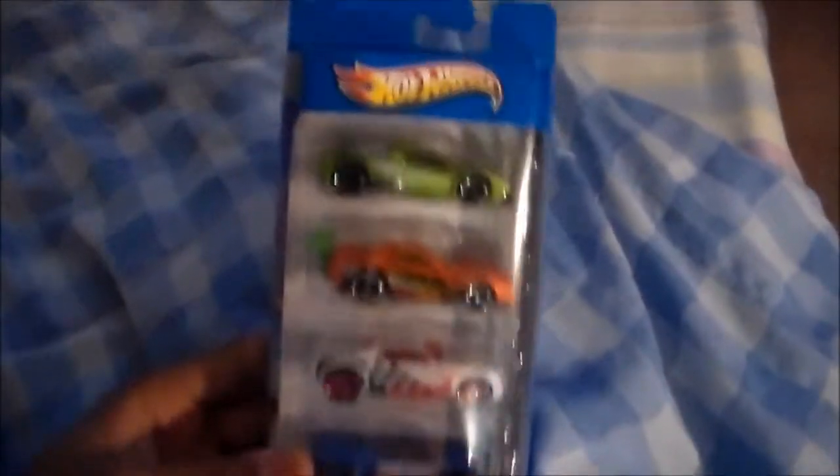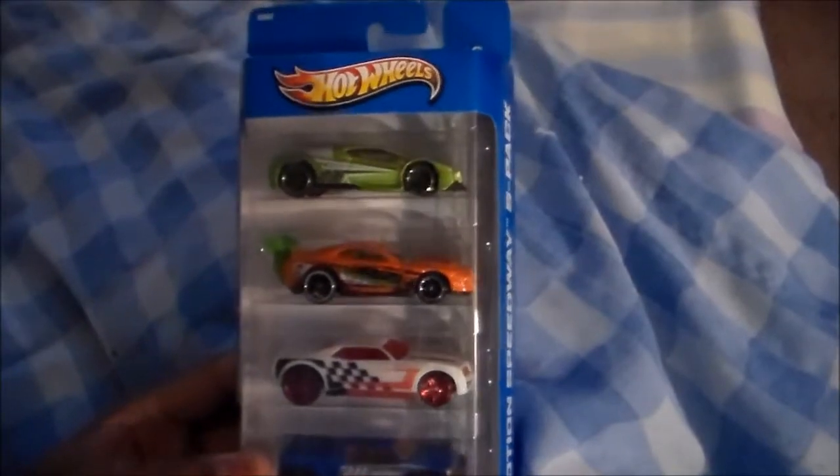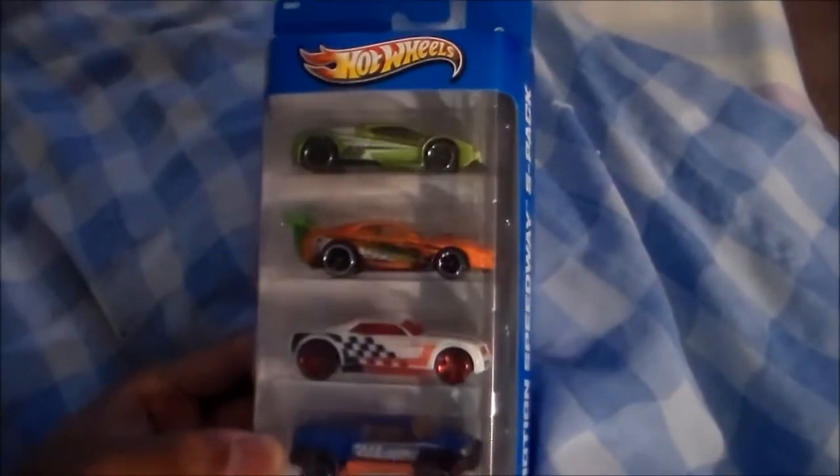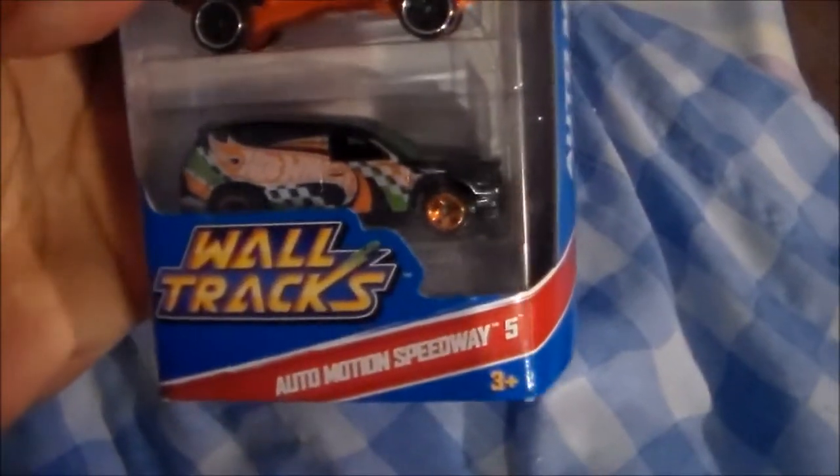After I got off of work, about maybe a week ago, I picked up some Hot Wheels cars. I really like this pack because there were some in here that I actually didn't have.